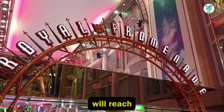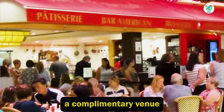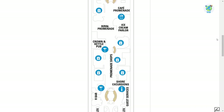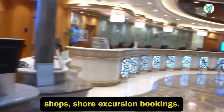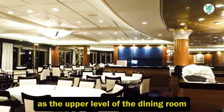Moving back, you will reach the Royal Promenade, which includes Cafe Promenade, a complimentary venue for snacks and drinks, ice cream, an English pub, promenade shops, shore excursion bookings, guest services, a bar, as well as the upper level of the dining room.